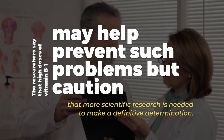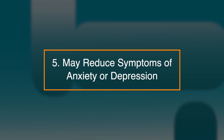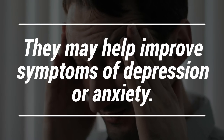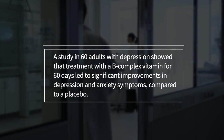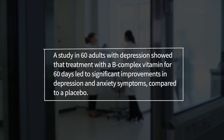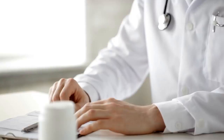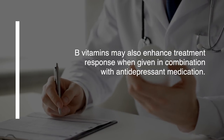The researchers say that high doses of vitamin B1 may help prevent such problems, but caution that more scientific research is needed to make a definitive determination. Number five: it may reduce symptoms of anxiety or depression. Whilst B-complex vitamin supplements are not a cure for mental health issues, they may help improve the symptoms of depression or anxiety. A study in 60 adults with depression showed that treatment with a B-complex vitamin for 60 days led to a significant improvement in depression and anxiety symptoms, compared to people who took a placebo. B vitamins may also enhance treatment response when given in combination with antidepressant medication.